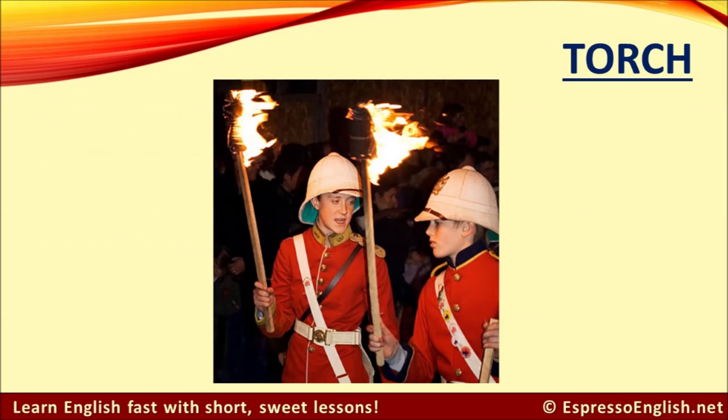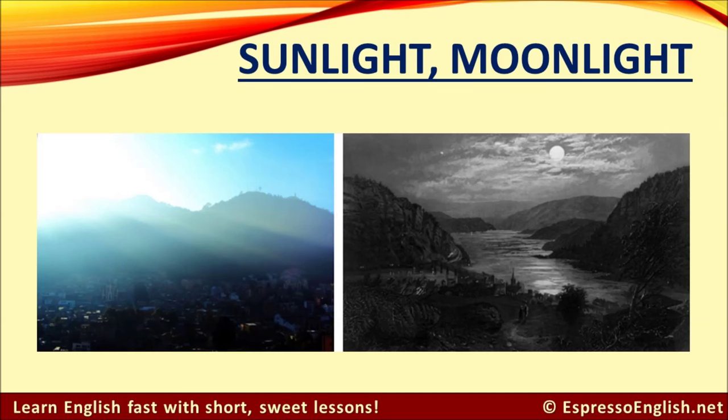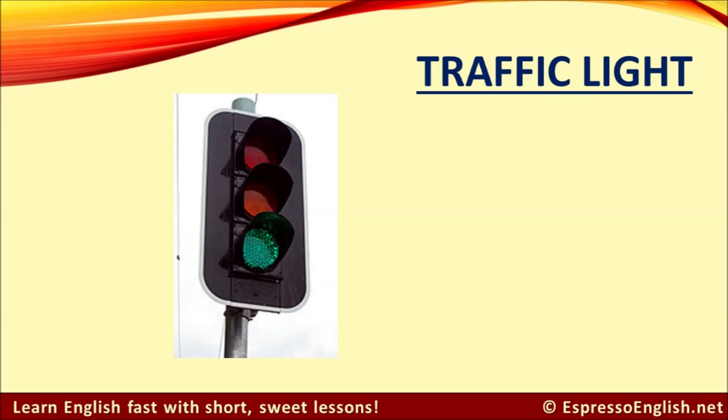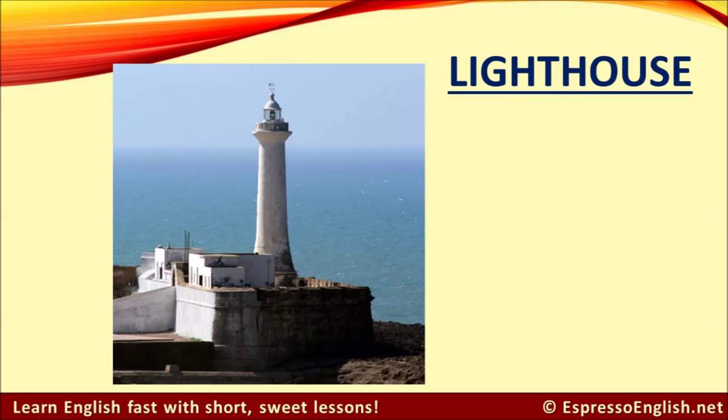Torch. Sunlight. Moonlight. Streetlights provide illumination on roads and in public places.